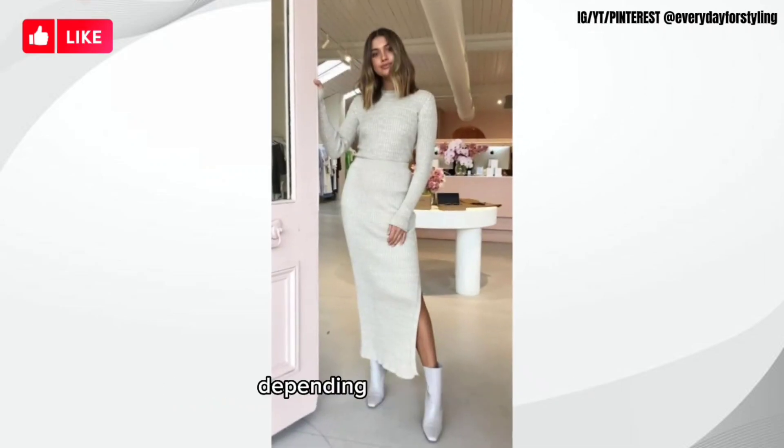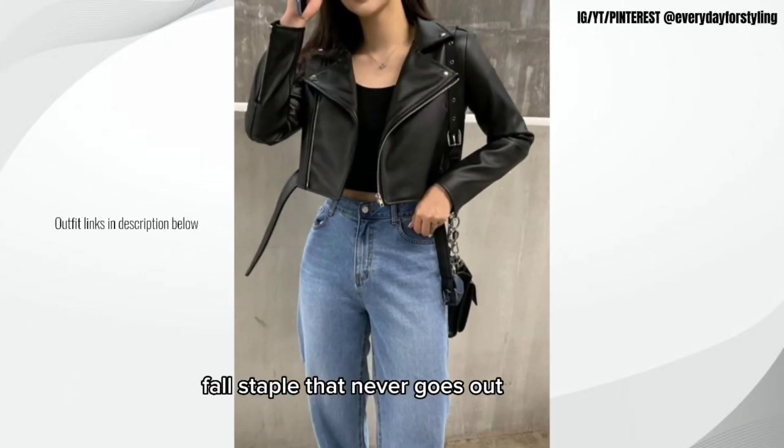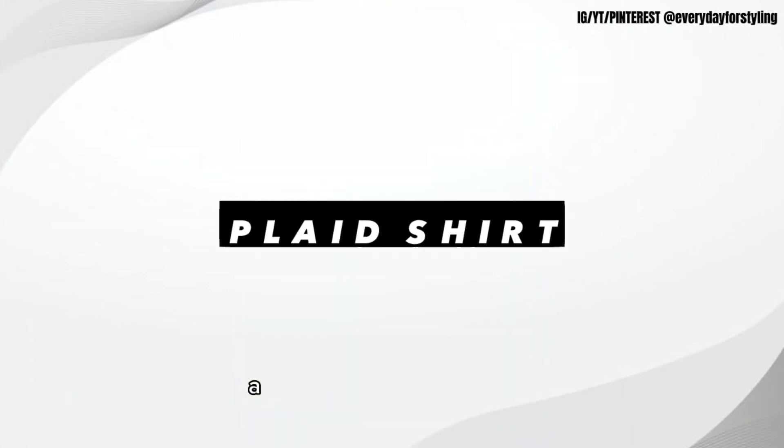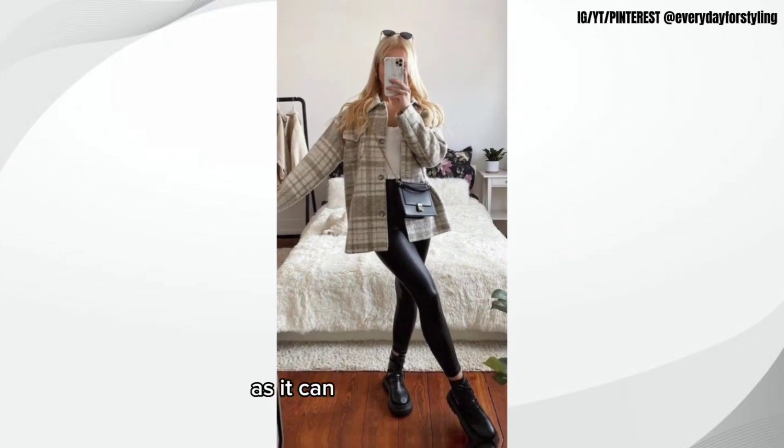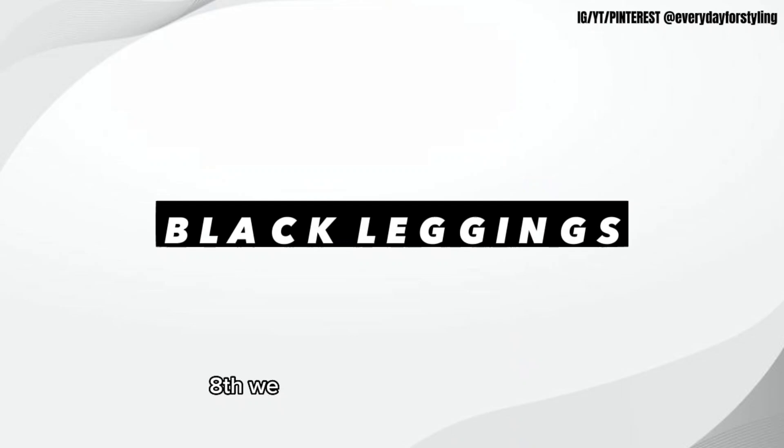Sixth, we have a leather jacket. A leather jacket is a classic fall staple that never goes out of style. Seventh, we have a plaid shirt. A plaid shirt is perfect for fall as it can be worn on its own or layered over a t-shirt or sweater.